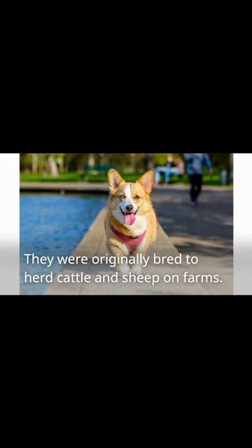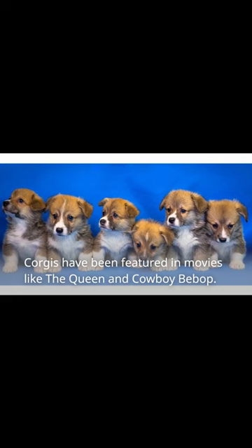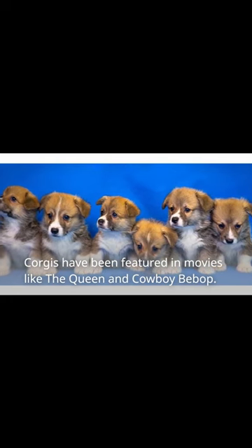They were originally bred to herd cattle and sheep on farms. Corgis have been featured in movies like The Queen and Cowboy Bebop.